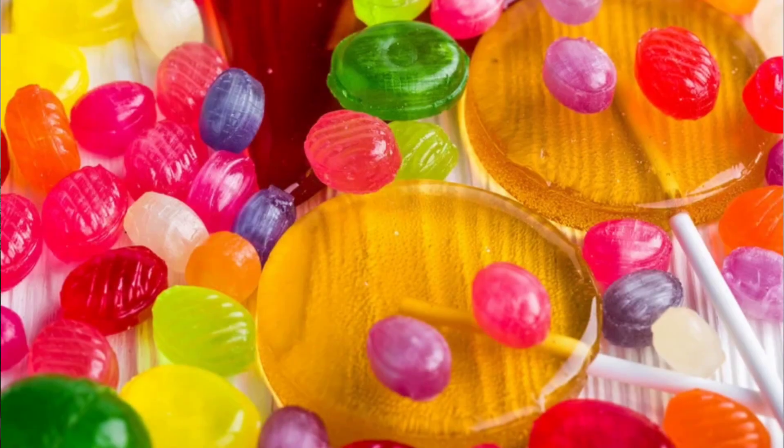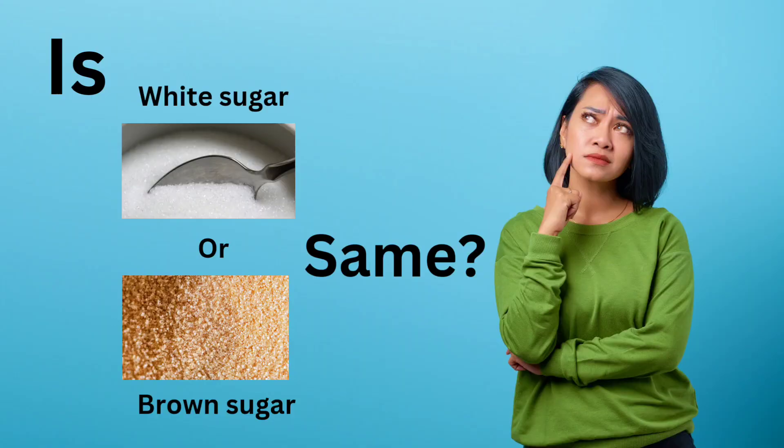Hey everyone, welcome back to my channel. Today we are entering into the world of sweeteners. Have you ever wondered about the difference between white sugar or brown sugar, or how khand and jaggery stack up? Let's break it all down and figure out which one might be the best or suitable option for you.